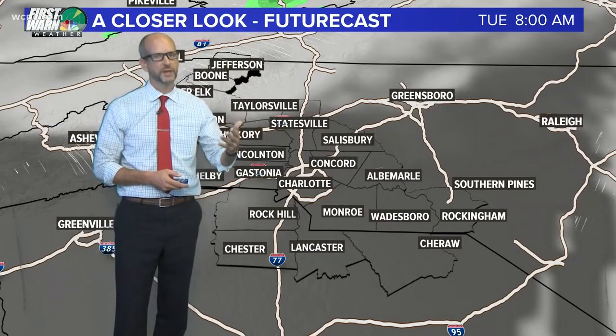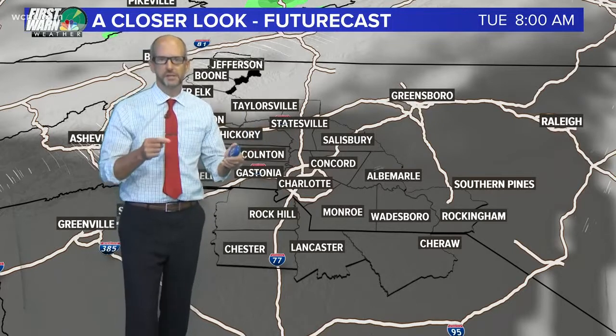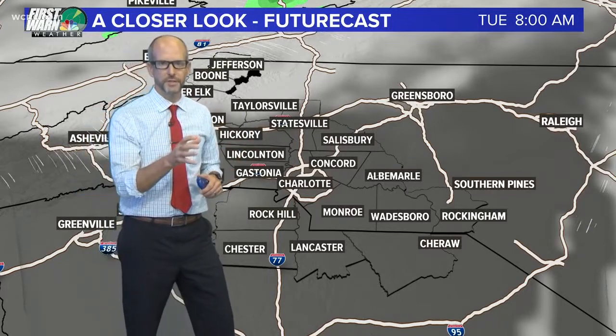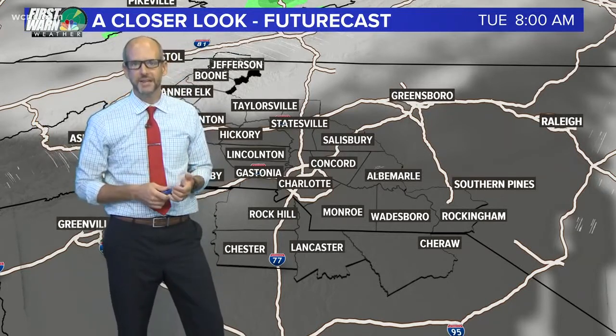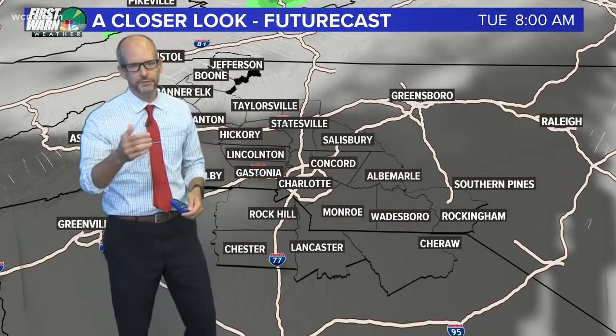We'll see it over a couple days. A flash flood can happen in a matter of minutes, and that's why if you don't have our WCNC Charlotte Weather app, you need to grab it — we'll give you warnings for the location of your phone, just the ones at your house. So in the middle of the night, if there's a flash flood warning issued and you're in a low-lying area, you can get one of those alerts.